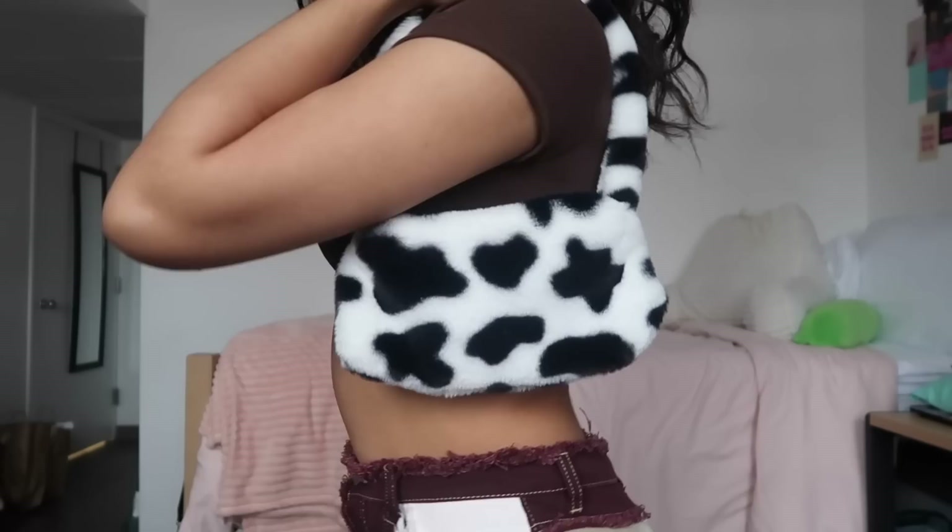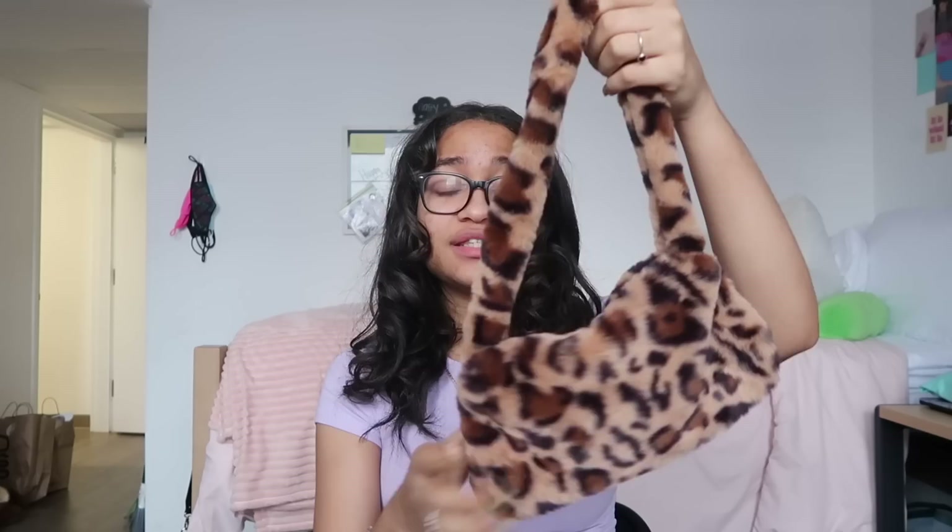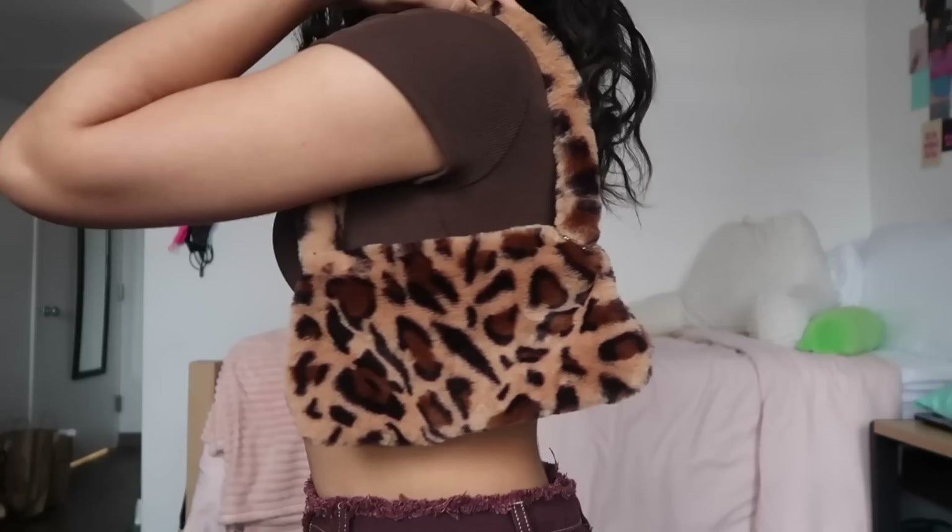The next fuzzy purse I got is in a leopard print and it's my personal favorite — I'm obsessed with this brown leopard print. The inside isn't the best and it can't hold a lot, so I wouldn't overload these purses. I wouldn't really wear them out to go somewhere, but I'd definitely use them for a cute Instagram picture. You could still wear them as a regular purse though — that's just my personal preference. The material is really really soft and the pattern up close is really cute.